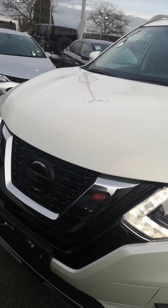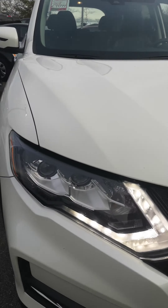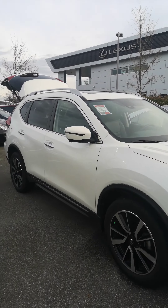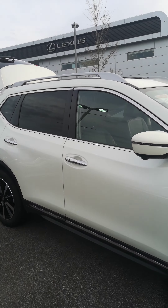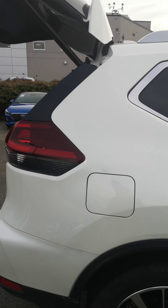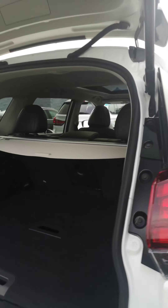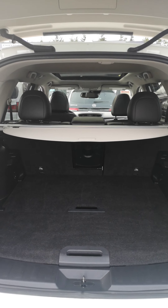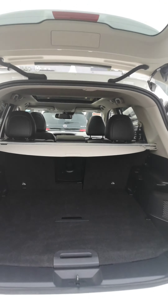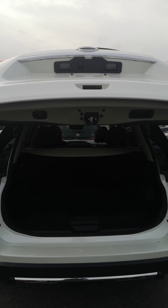Beautiful pearl white. Machine finished alloy wheels. Chrome package. Your trunk space with the privacy cover. Automatic power tailgate.